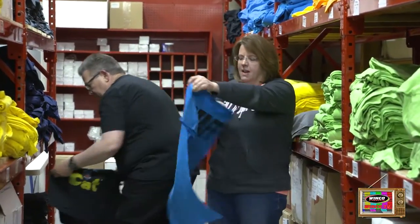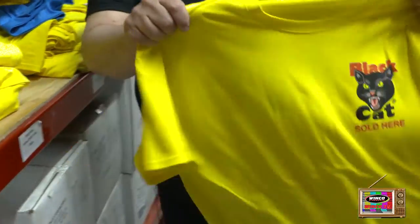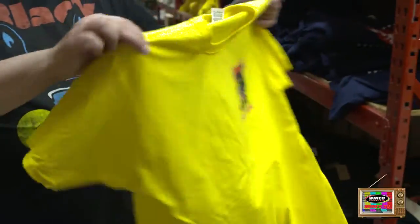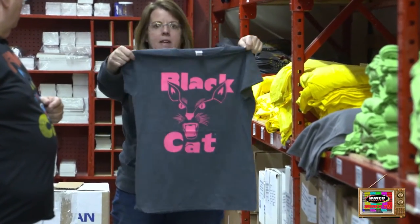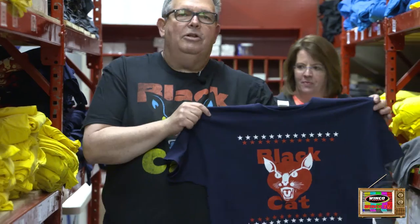This is the blue one — has staff on the back — and it also comes in yellow, green, and orange. For the ladies, this is the heather gray pink shirt. Only comes in ladies sizes.